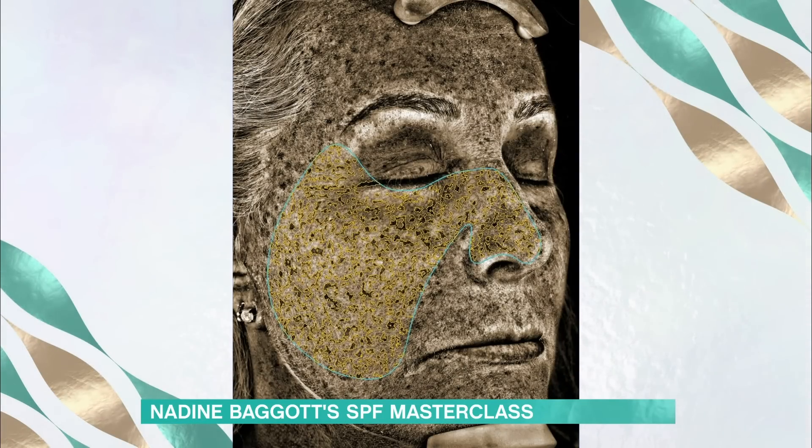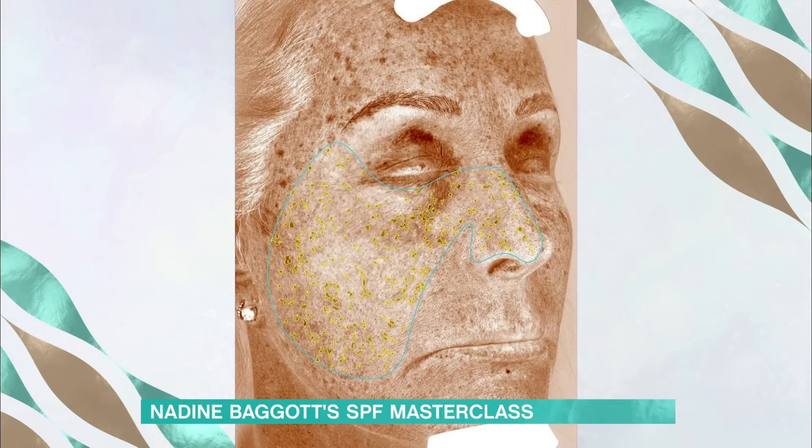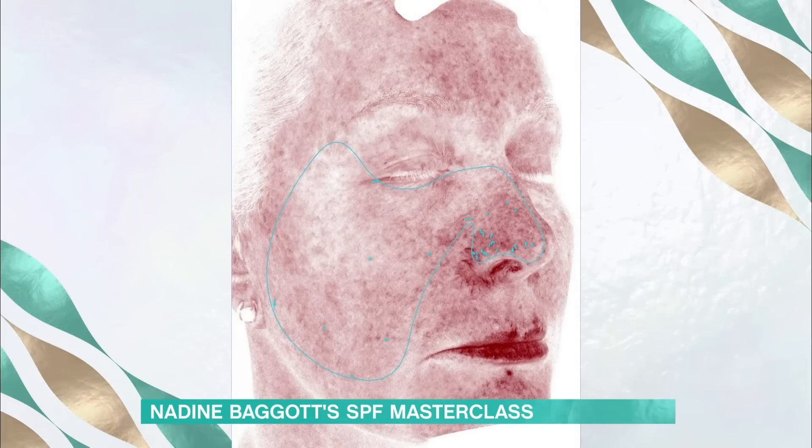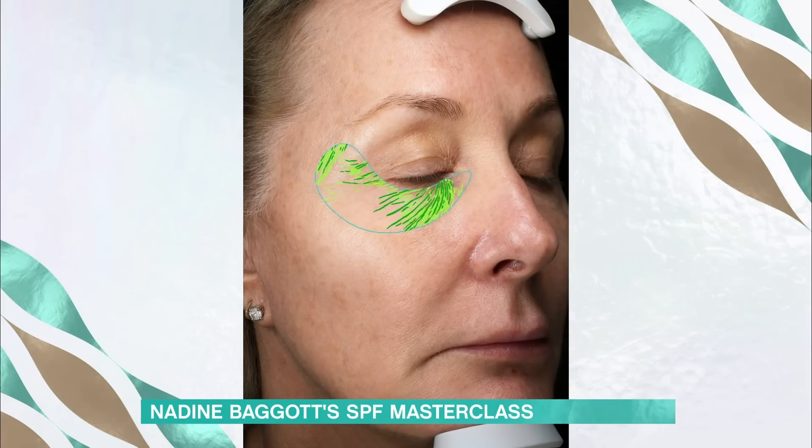That is the pigment damage. You can actually see where I've put my SPF on my face and missed the hairline. So that's the sun damage that's waiting to come out in my skin. It will also show you the redness — you can even see where I have suffered hay fever and cold sores. That's the redness in my skin, which is also sun damage. And there are my lines.